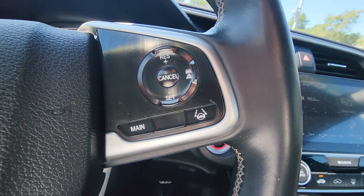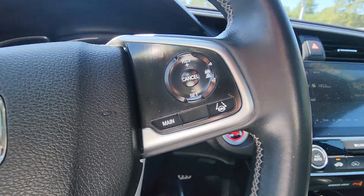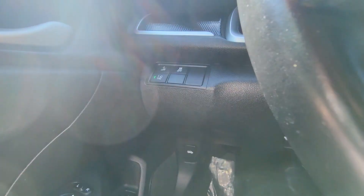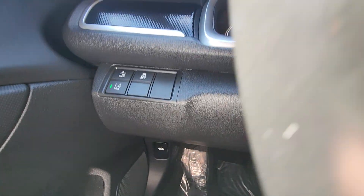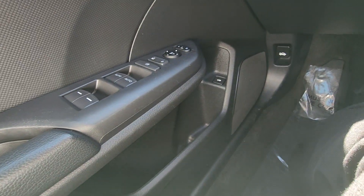Over here's your cruise control, adaptive cruise control, lane keep assist. Over here's your frontal crash mitigation, lane departure mitigation, charge control, power windows, and release for your trunk.